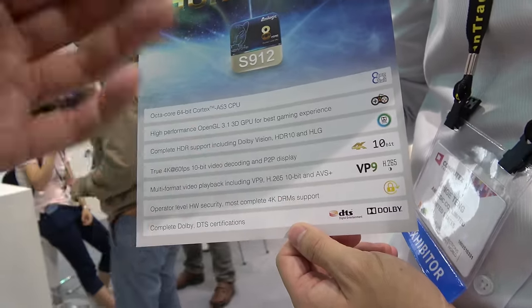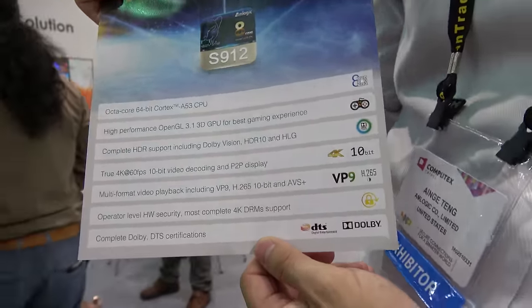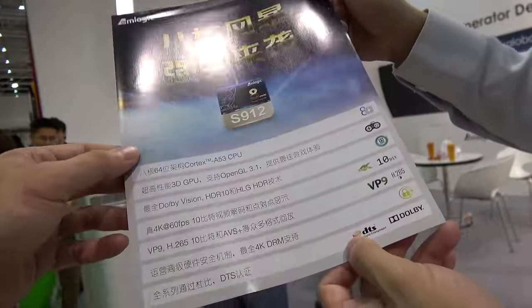Advanced 4K video delivery and Dolby support make this very important for the future. Samples will be available this month, with production targeted for the end of Q3. They are already targeting alpha-side customers, so the product launch is very soon.